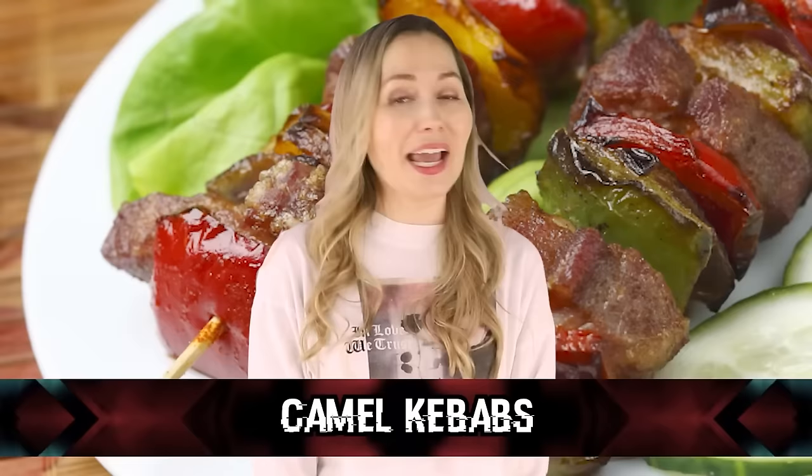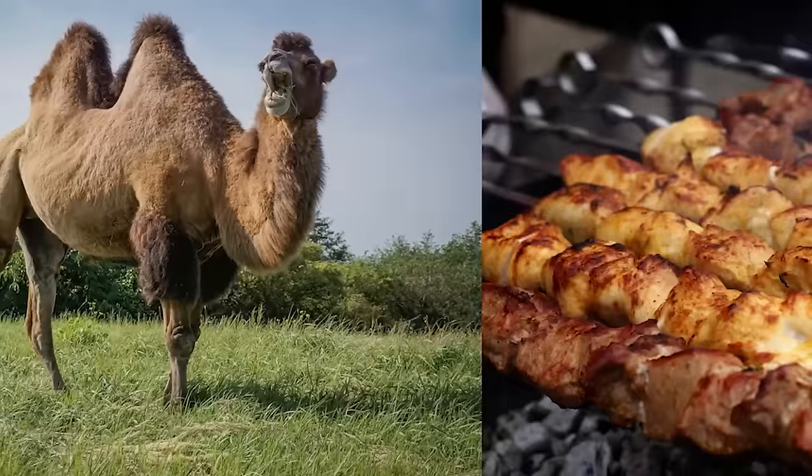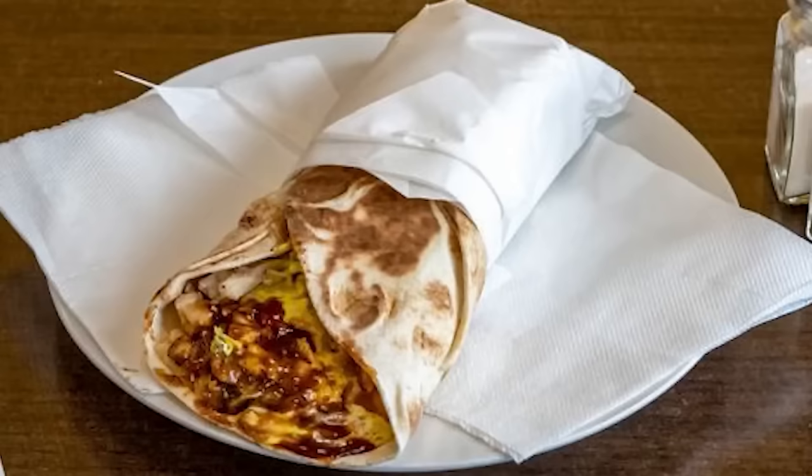In our number 2 spot, we have camel kebabs. I didn't know this was a thing, but it makes sense as camels are as common in some areas as cows are in others. Camel kebabs are regularly eaten in the Middle East and North Africa. The kebabs consist of organs such as the liver and testicles, which are sautéed, and the fat goes into the meat grinder before everything is made into a kebab.